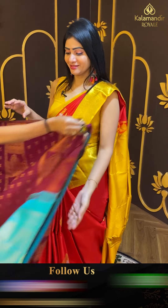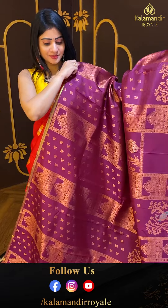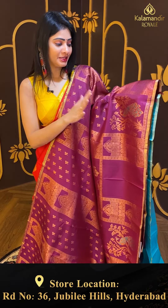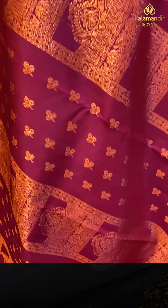Next one — wow! Zari sarees are very particular; many people want them. It's a beautiful wine color saree — a Kanchipuram silk saree.